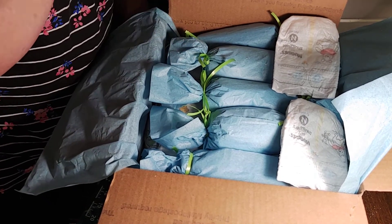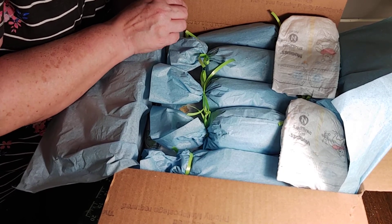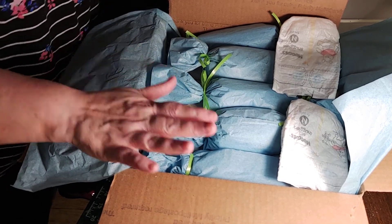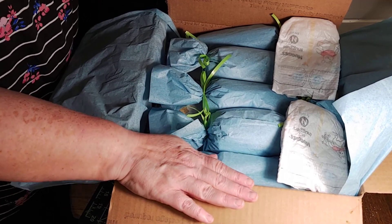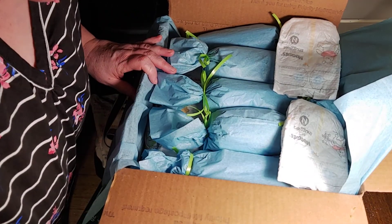So there we go — there's the box packing of this beautiful portrait baby. Thanks for tuning in today. Ta-ta for now!